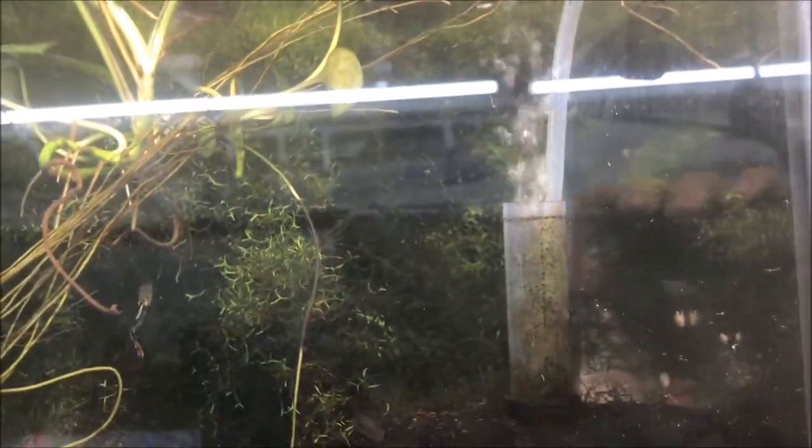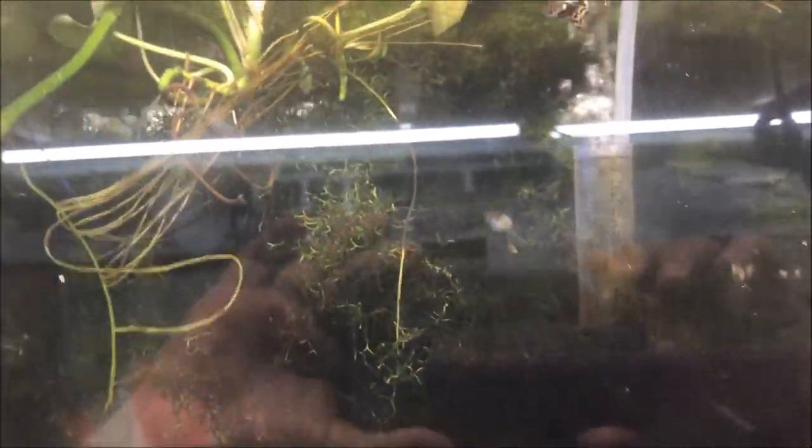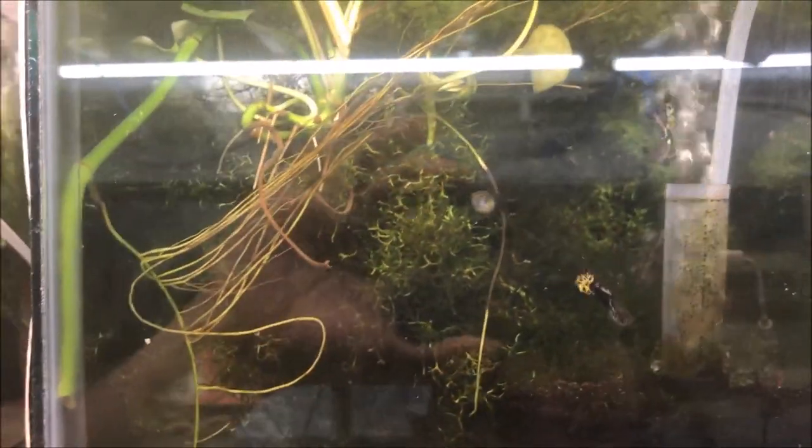German Half Black AOC Guppies doing well — fairly prolific breeders. Quite a few fry in this tank, which are all hiding now. Not on the website yet, but if you're interested certainly email me — I will sell them of course.